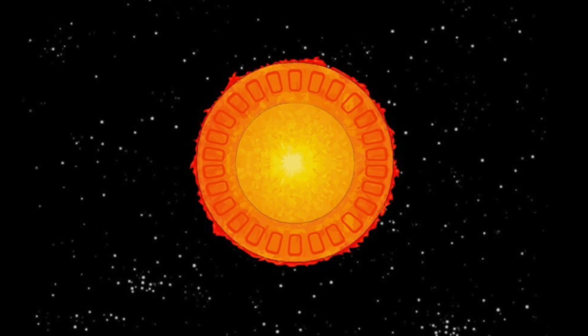The innermost layer of the atmosphere is called the photosphere. This layer is much thinner than the rest of the layers — only about 100 kilometers thick, which compared to the 1.4 million kilometer sun is pretty small. When you are looking at a picture of the sun, you are looking at the photosphere.